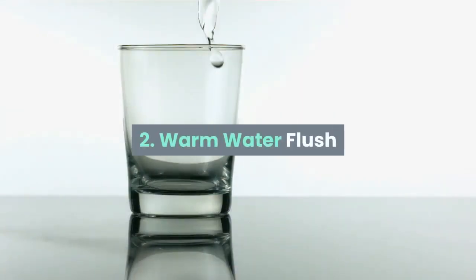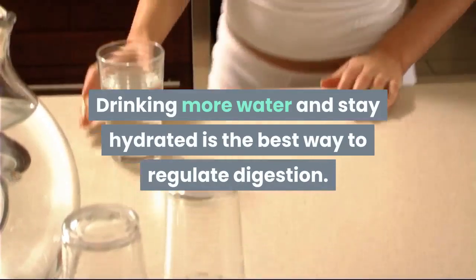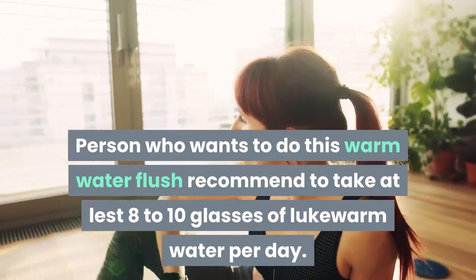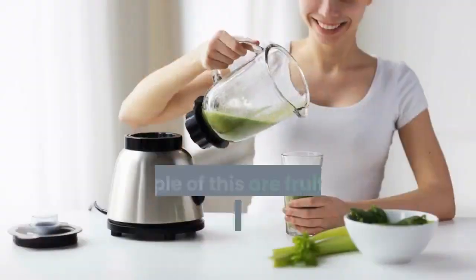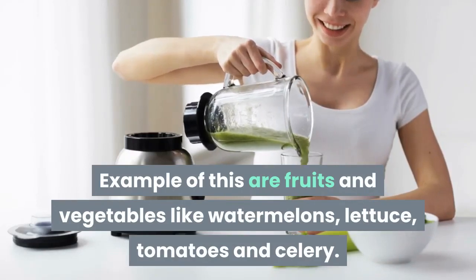2. Warm water flush. Drinking more water and staying hydrated is the best way to regulate digestion. People who want to do this warm water flush are recommended to take at least eight to ten glasses of lukewarm water per day. Eating foods high in water content is also recommended, such as fruits and vegetables like watermelons, lettuce, tomatoes, and celery.